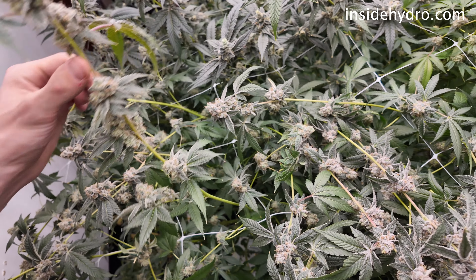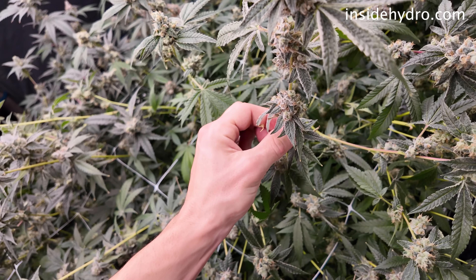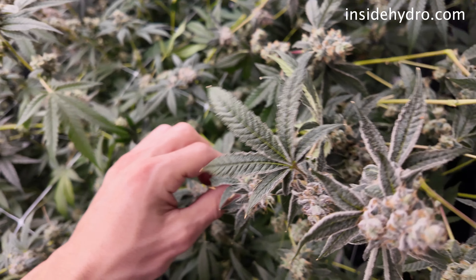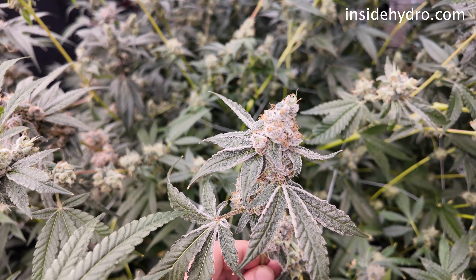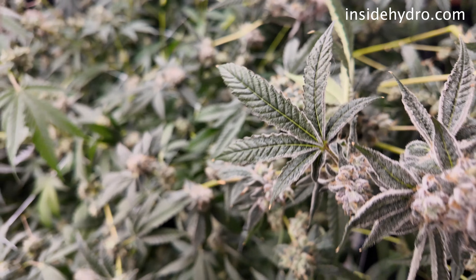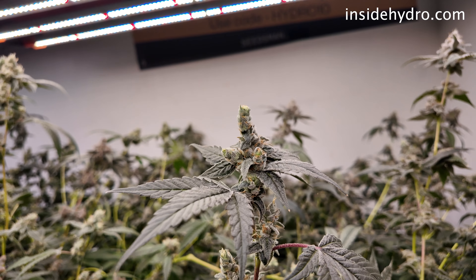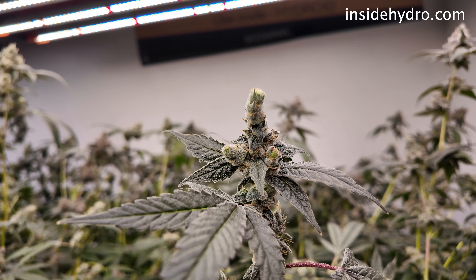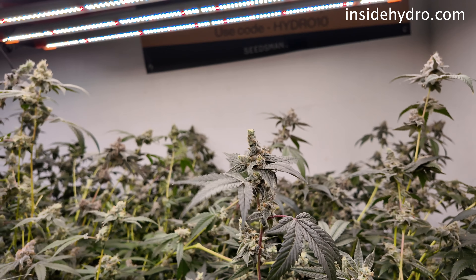We should be chopping by day 64, which is like one day over the recommended. Honestly, I'm pretty happy with the result. I know we didn't find a real overall winner in this pack, but four out of six of them look pretty damn good. I know they're going to be tasty. The other two out of six don't have the best structure, but they are still frosty as hell, and they look like perfect contenders for bubble hash.